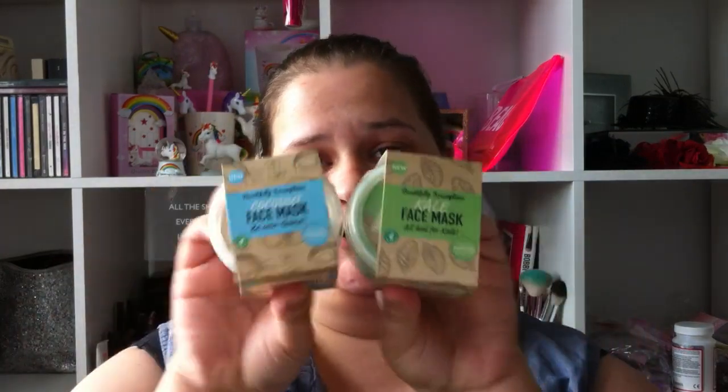Hey guys, welcome back to my channel! Today we have a face mask review. I did say we were going to do the mermaid one but that's a sheet mask, and I want to do a lot of talking while we let this set and do its magic. So I decided not to do that one and we're going straight to the pound shop ones. These are new in store — we've got kale and coconut. They both have near enough the exact same ingredients so I'm just going to go for the kale today.